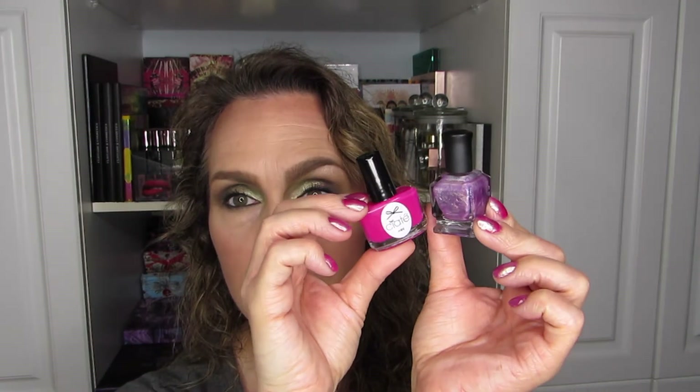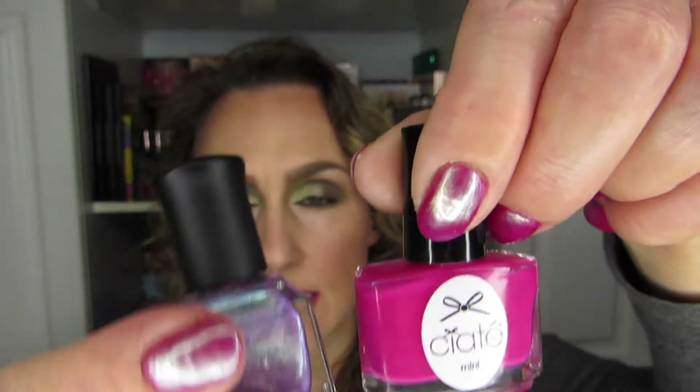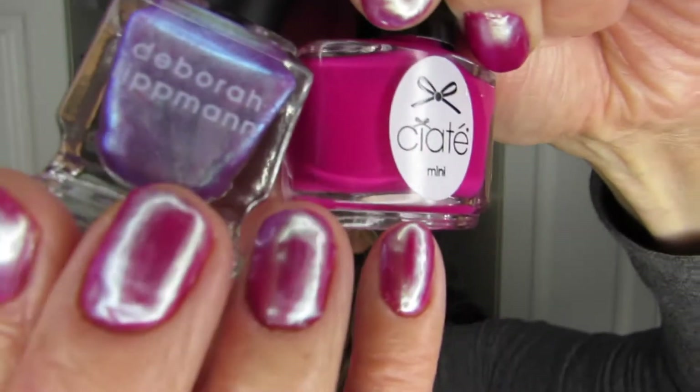Let's start with what is on my nails right now. These two are a combination my husband came up with, actually. He picked this one right off the hop — I think this one is I Put a Spell on You by Deborah Lipman. He picked it from my overall nail polish collection and paired it with Raspberry Collins, which is a Ciate polish.